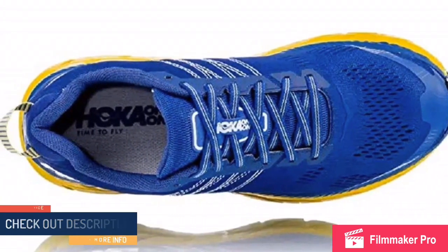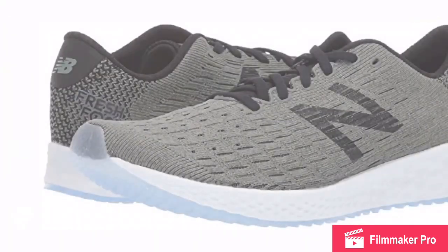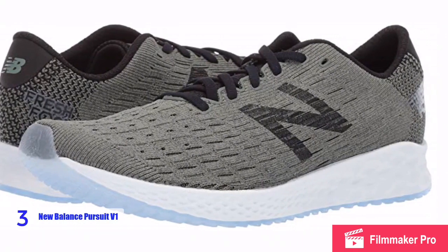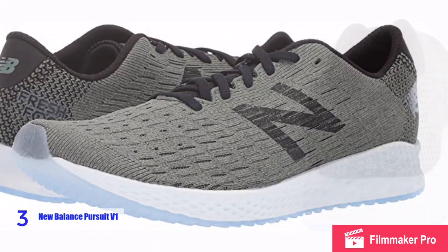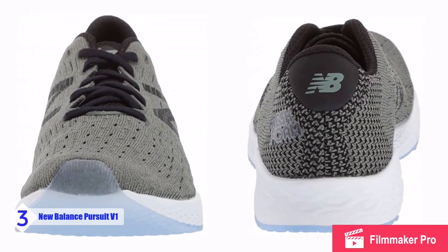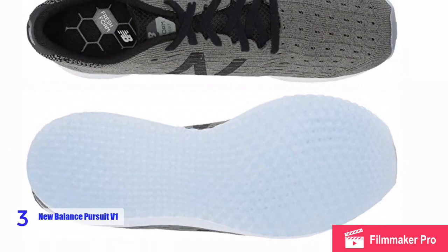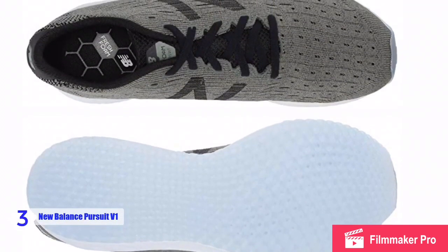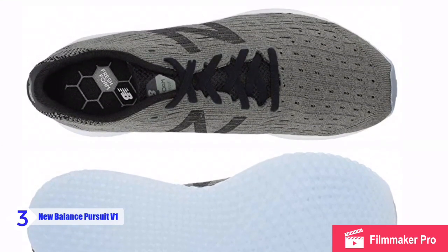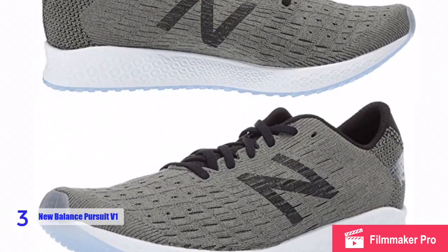At number three we have the New Balance Men's Zante Pursuit V1 Running Shoe, packed with technology to help enhance your run based on data from real-life runners. It features a soft full-length Fresh Foam midsole with laser engraving, and a breathable Hypoknit upper with zonal strategic support. The mesh has a nice stretch to it and the shoe has a comfortable sock-like fit, with booty construction from a single piece of foam.